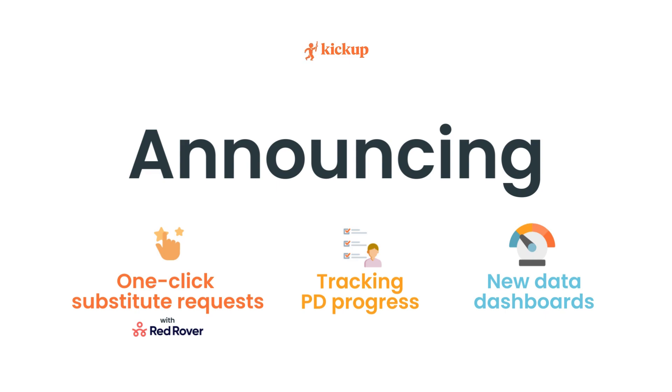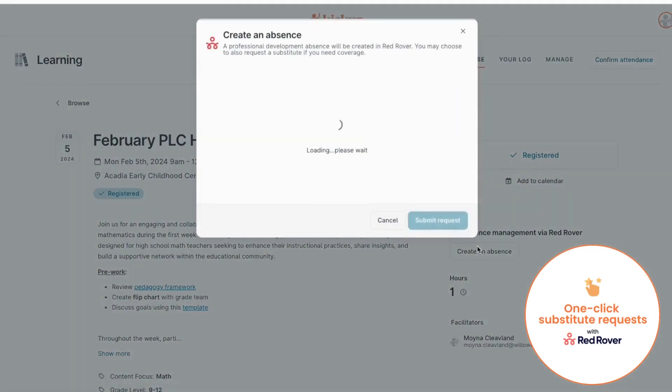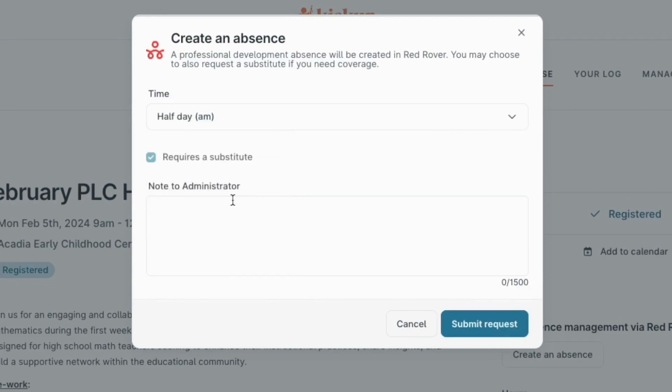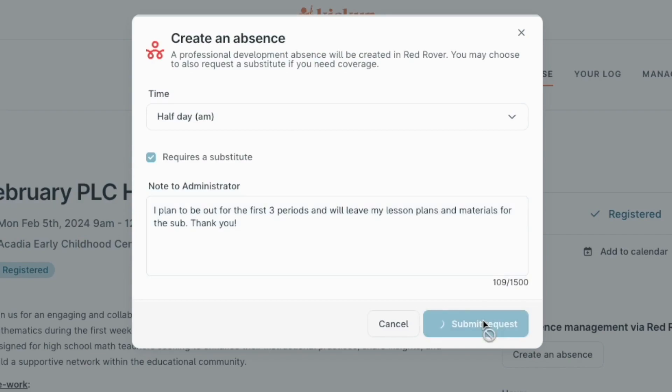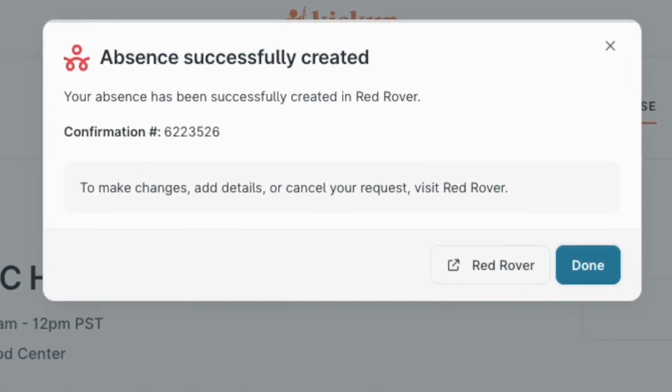Let's take a closer look. Kickup and Red Rover have partnered up to streamline absence management for educators attending professional learning. Now school leaders don't have to scramble for classroom coverage, because when educators register for professional learning they can request a substitute at the same time.